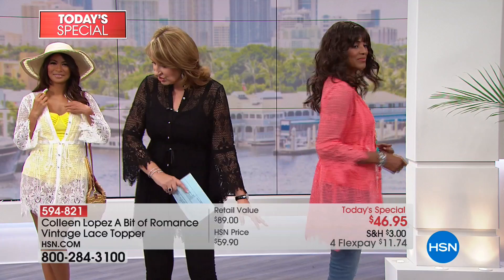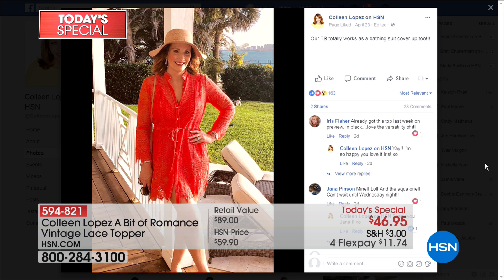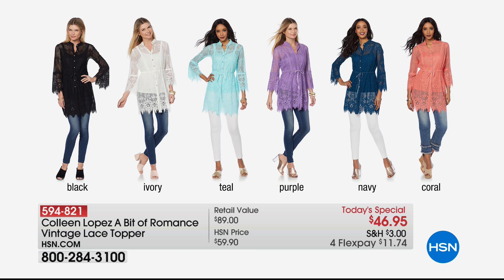I honestly wear this as a bathing suit cover-up as well — you can throw it on over a bathing suit and it is fabulous. You will get your wear out of this. Thank you to the 3,500 of you who have already called to order. Use express ordering — that is going to be the quickest way to get in.